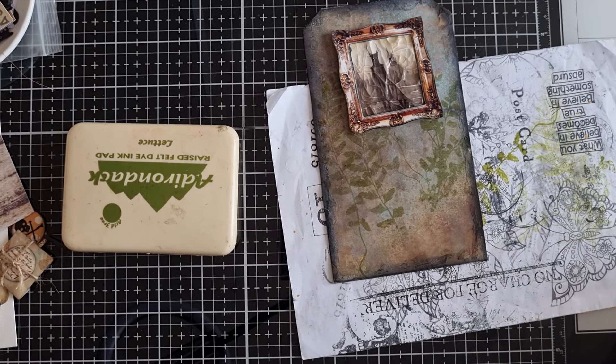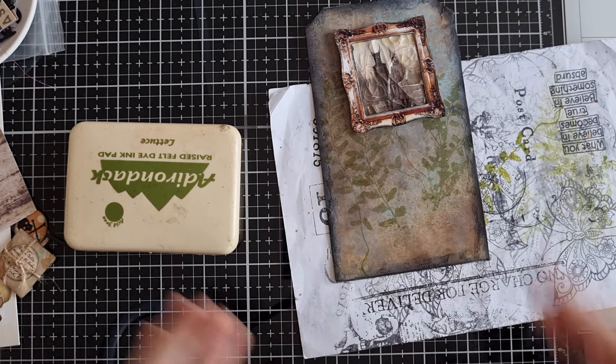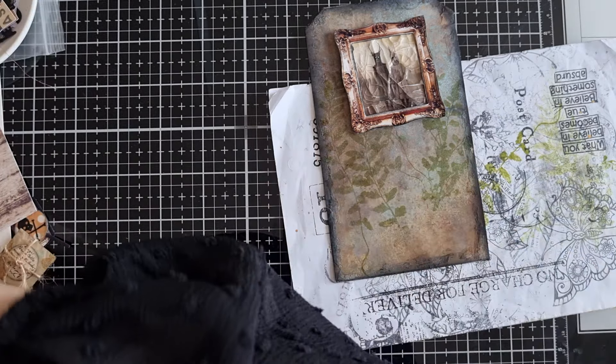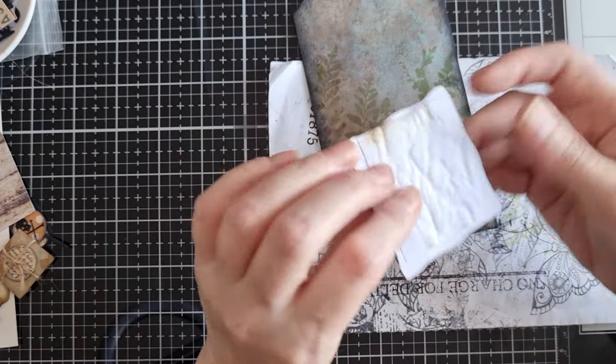So we're going to go with that, and I'm loving this stamp set — I'll leave it linked below; I've been using it a lot in my videos. It's a Sample Creative Expressions one; I think it's called Witches Brew or something. I haven't got the case by me, so we're just doing what we're doing. Okay, now let's get this on.